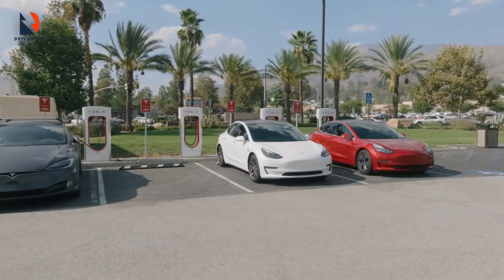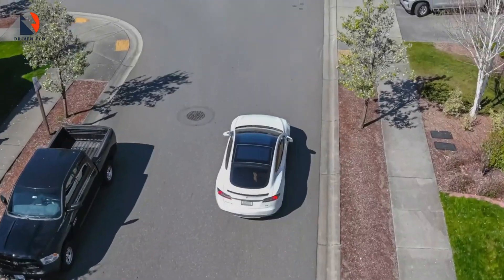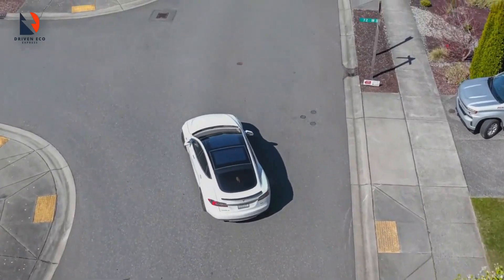So which one of these long-range EVs will you be getting? Let us know in the comments. Don't forget to like this video and subscribe to our channel for more.